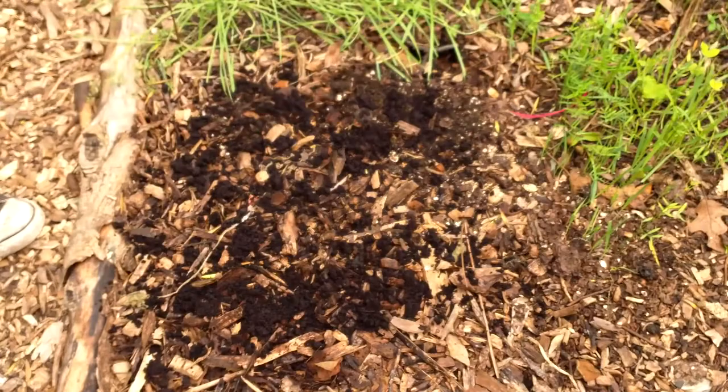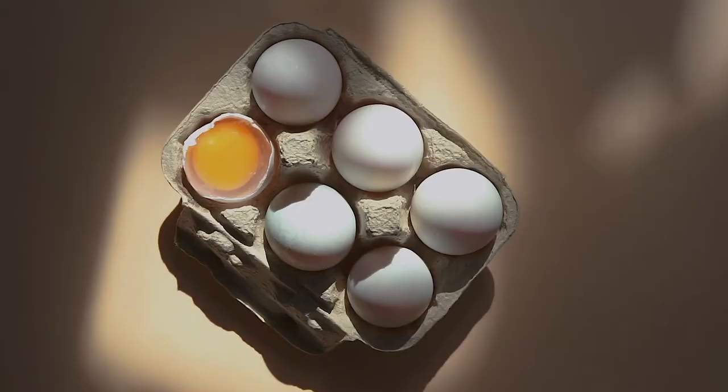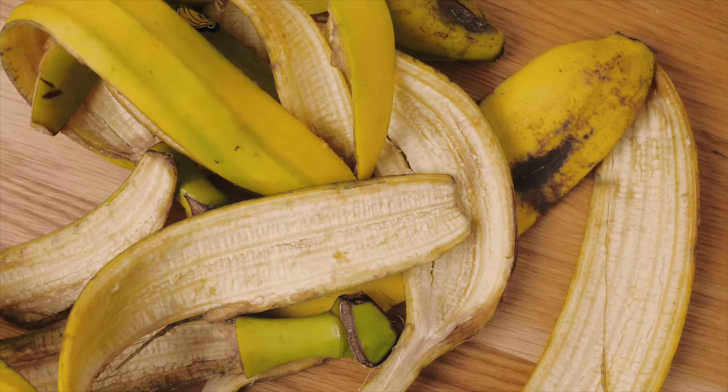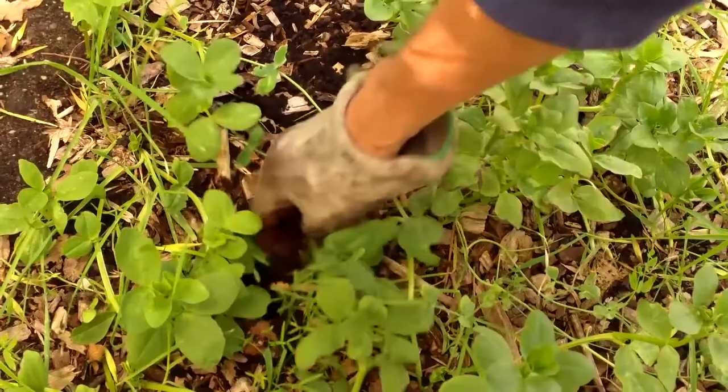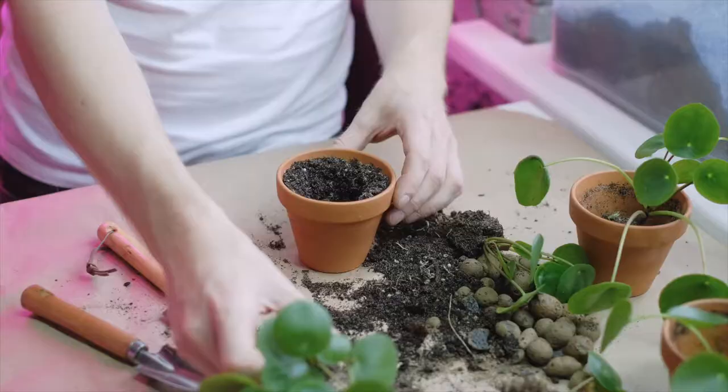Other items to compost include grass clippings, leaves, bark, shredded newspaper, brush, herbs, eggshells, stale bread, and fruit and vegetable trimmings. You should avoid composting meat and fish scraps, dairy products, diseased plants, grease, and oils. Adding compost to your garden can significantly improve the health of your plants. Coffee grounds can help increase nutrient levels and decrease the greenhouse gas emissions of your compost.